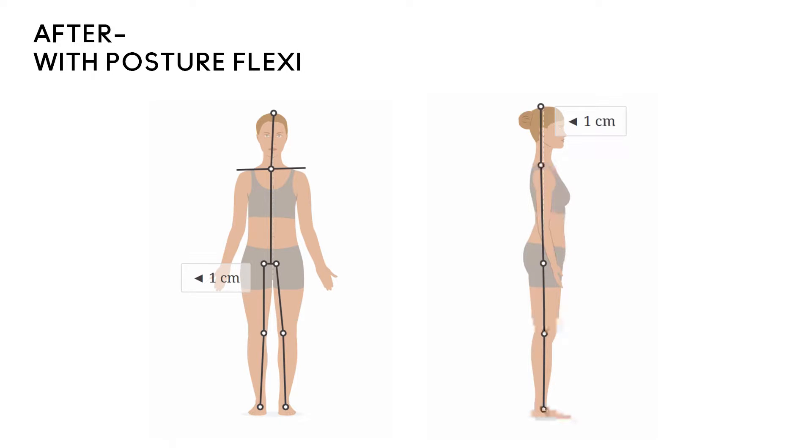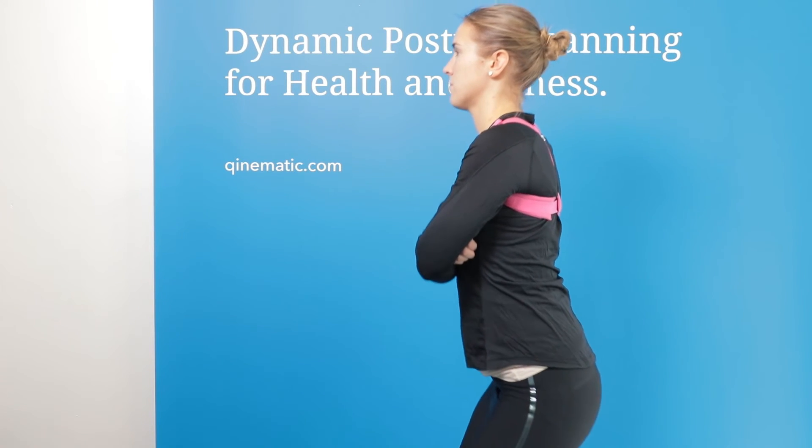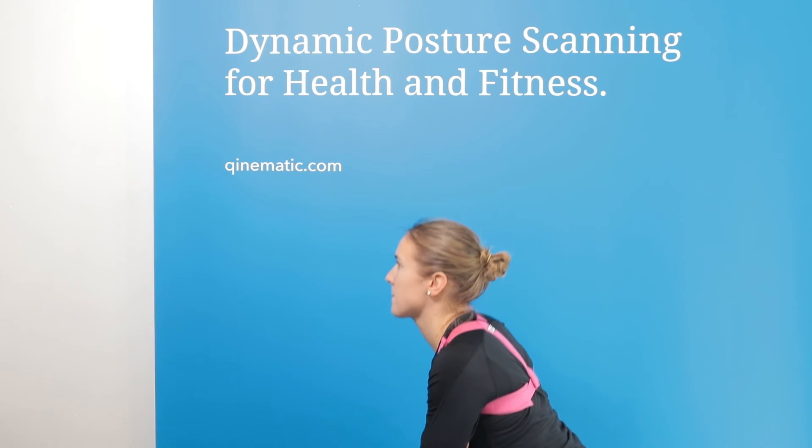The second scan shows a much more balanced posture, with the plumb line more or less exactly over the midline, which is much more energy efficient and less energy demanding.